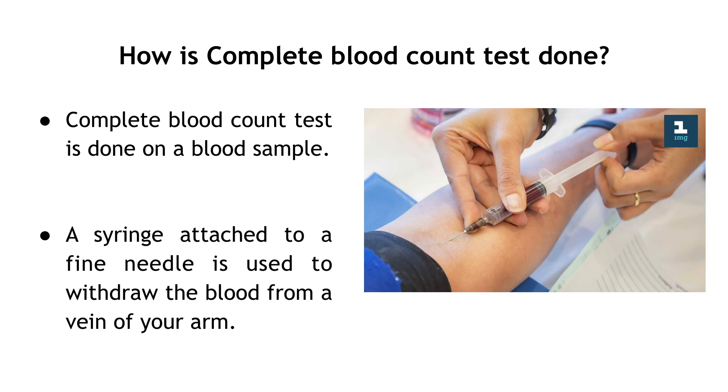How is a Complete Blood Count Test done? The test is done on a blood sample. A syringe attached to a fine needle is used to withdraw blood from a vein of your arm.